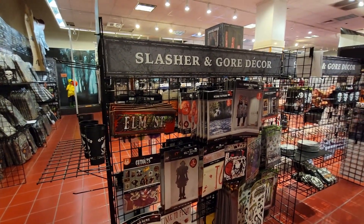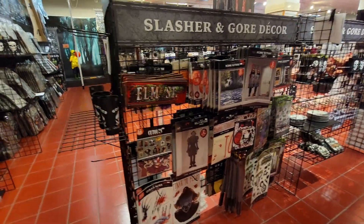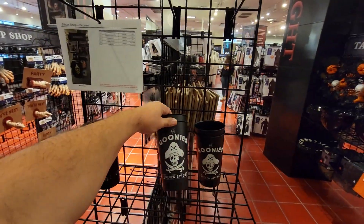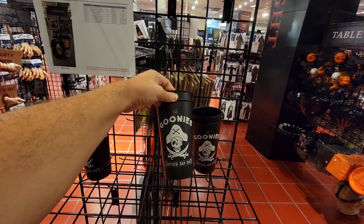You've got more slasher and gore decor right here — that's pretty neat. And then of course, oh wow — Goonies Never Say Die! Little tumblers. Those are pretty neat, I like those.